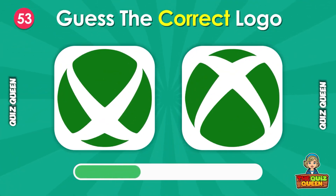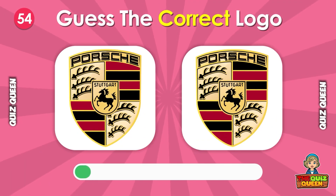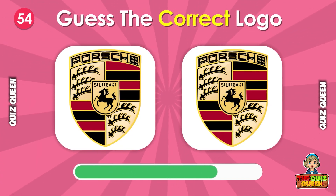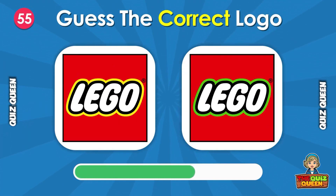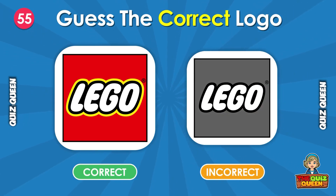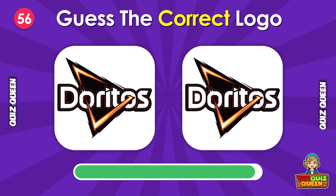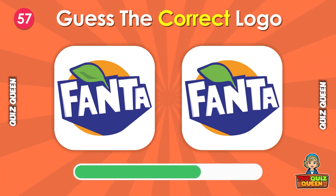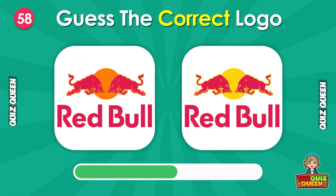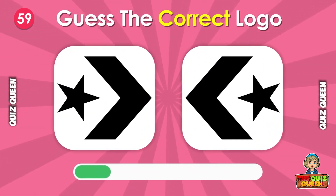How about this logo? Can you tell which one is real? Which Doritos logo is correct? Can you guess the correct one? Can you guess which Converse logo is true?